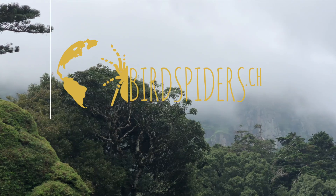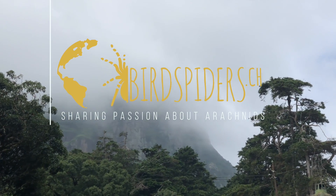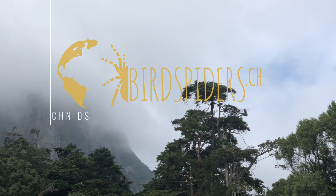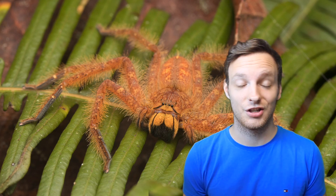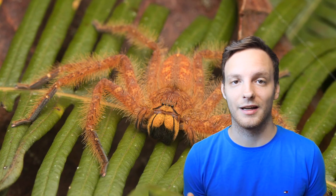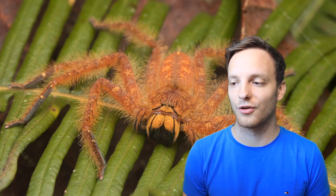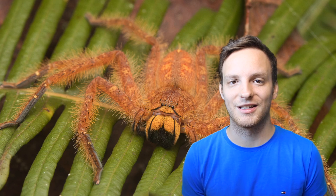Did you know that there are some very special tarantulas out there who don't really look like the ones you got back at home? Let's find out! Welcome to a new episode on this channel. It's Tuesday, that means we're going to cover some scientific talk and hobby stuff. So I would like to introduce you to some very unique tarantulas.